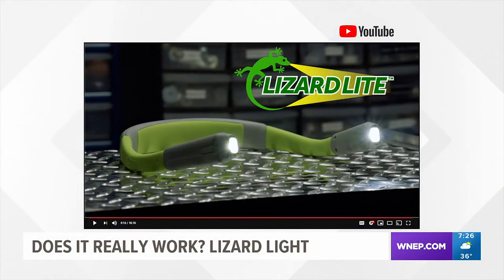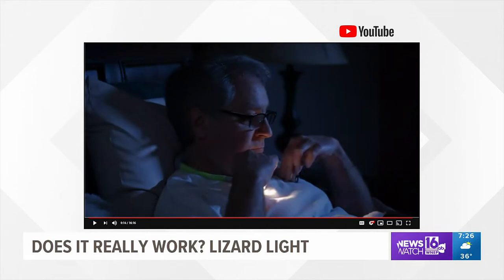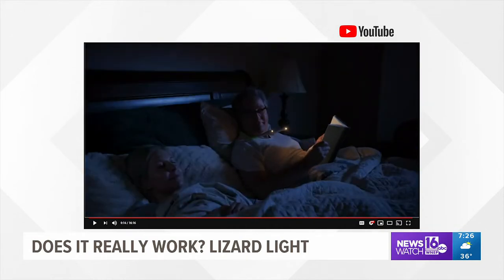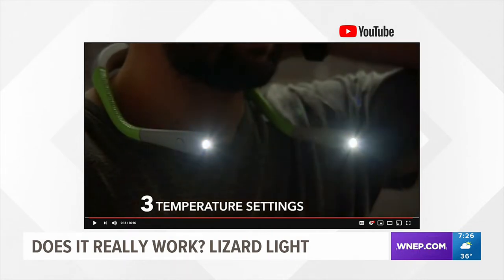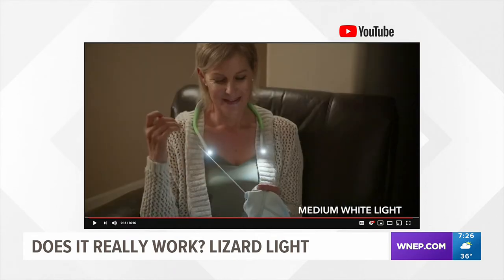This is Lizard Necklight. The maker claims it will provide you with illumination while keeping your hands free to complete tasks or activities both indoors and out. Each light consists of a slim plastic wrap that rests against the back of your neck. It has two flexible arms that are capable of bending in any direction, providing you with the light you need when you need it.